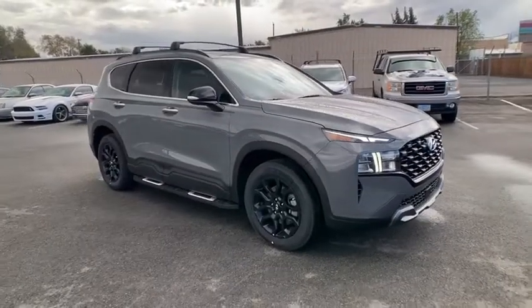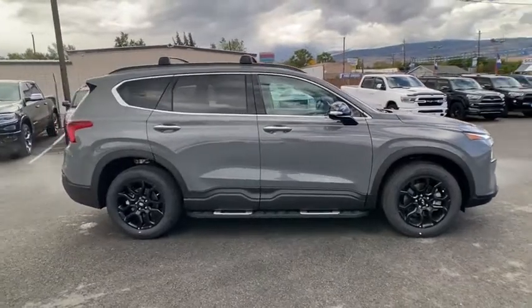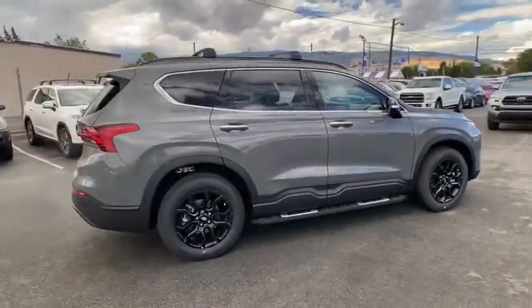Looking for the right vehicle? Check out the 2023 Hyundai Santa Fe. Style, quality, performance, value. Need we say more?